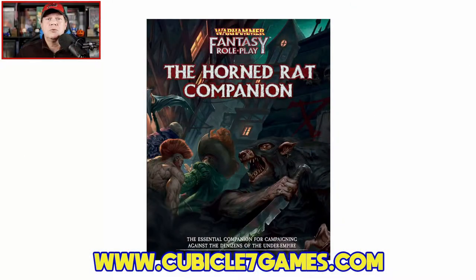Howdy, gang. Welcome once again to the Duct Tape Studios. I'm Jeff McAleer, your host here at the Gaming Gang channel. As mentioned in the open, today I'm going to review and page through the Horned Rat Companion for Warhammer Fantasy Roleplay from Cubicle 7 Entertainment.